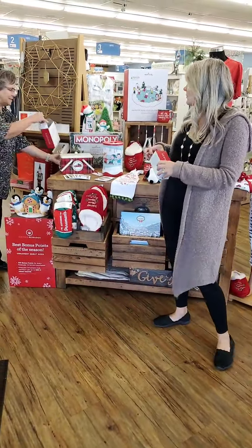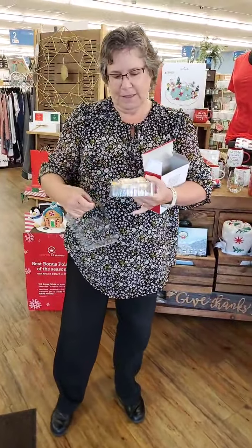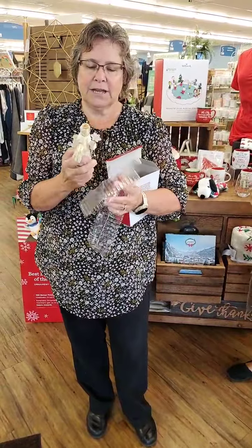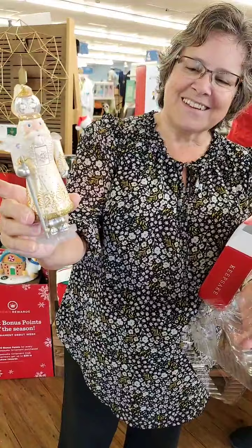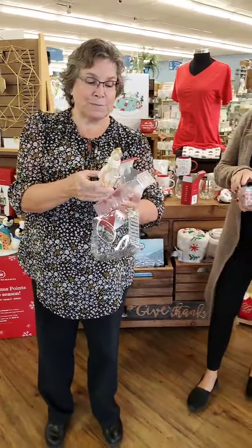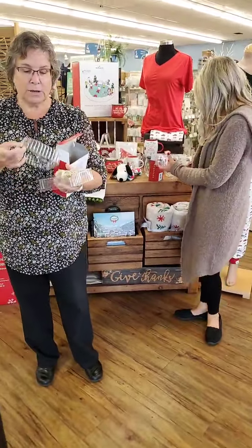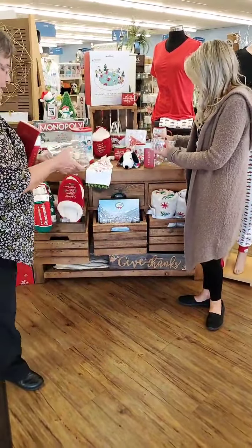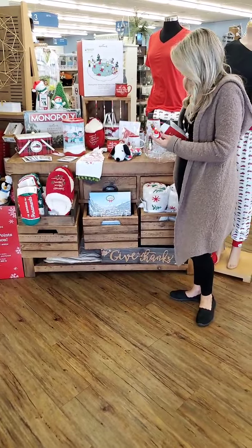One of them is the special edition of the Nutcracker ornament. It's a series that they started. Look at that, isn't that beautiful? This is a special edition one, so it's a limited quantity. Make sure to shop early on that one.